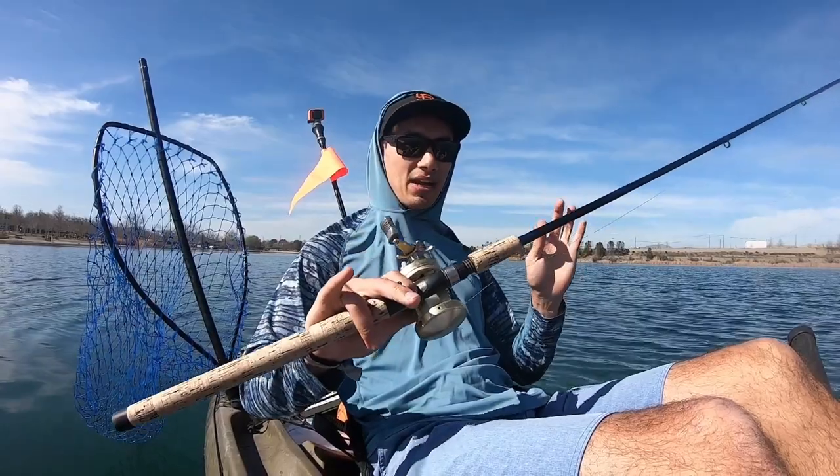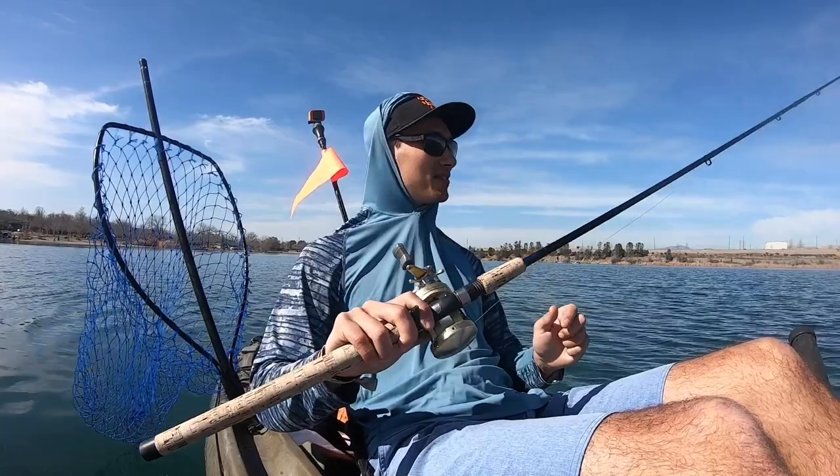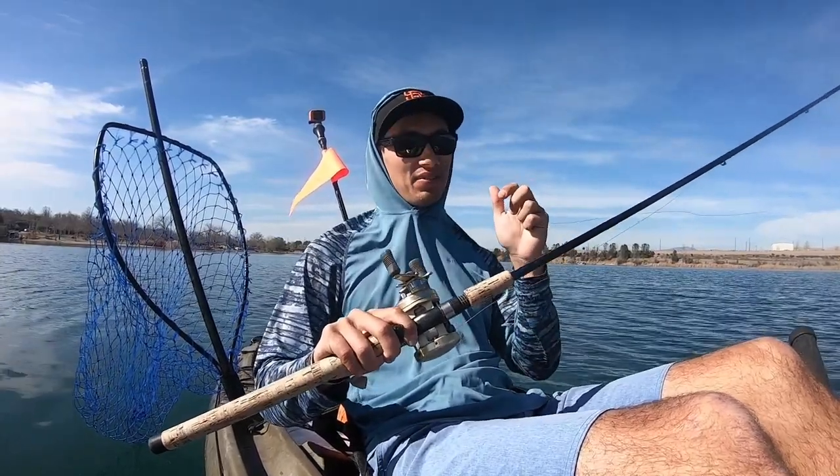I also forgot to mention — I may or may not have one, possibly two, special guests coming later on in this video. But first, we're going to see if we can catch a fish.